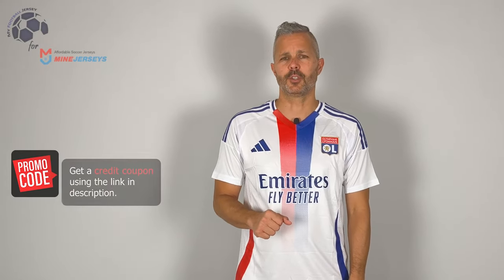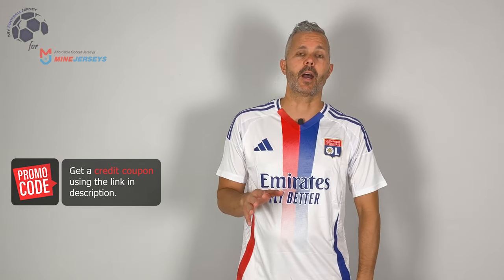Welcome back to MyFootballJersey. Here you are, the home jersey of Olympic Lioness for the next season, the 24-25. This is a fan version. I often say that the fan version is the cheaper version for the fan, but in a medium team like Lyon, this is the version that also the players wear.